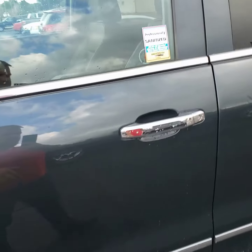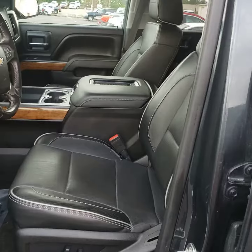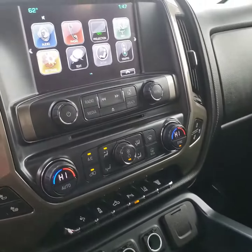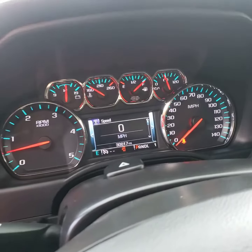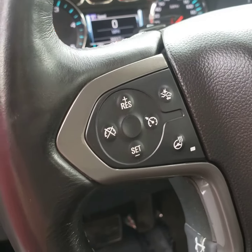This is a 2017 High Country with leather interior, wireless charging, heated and air-conditioned seats, heated steering wheel, and 30,000 miles.